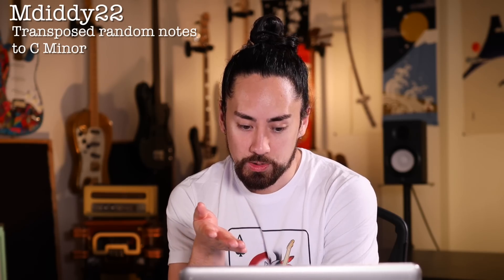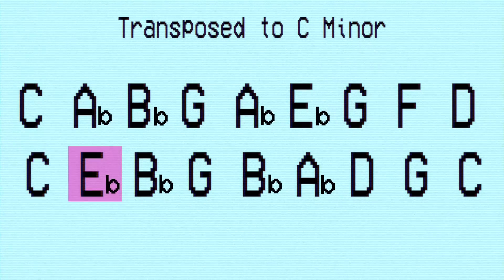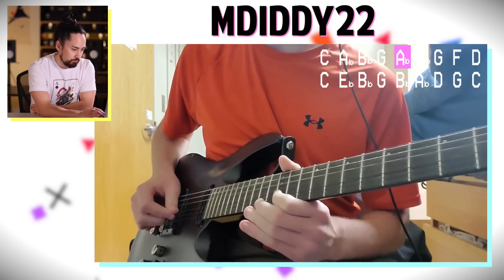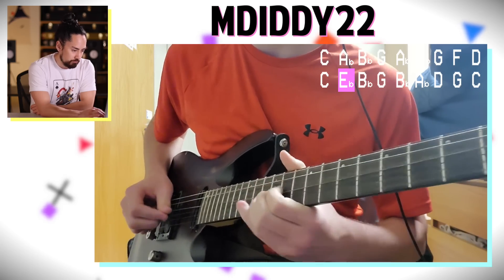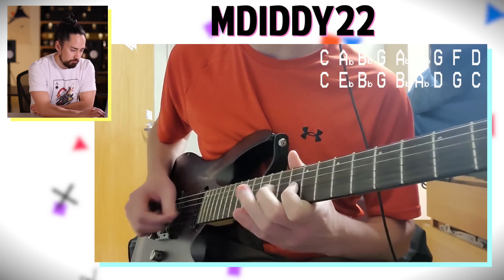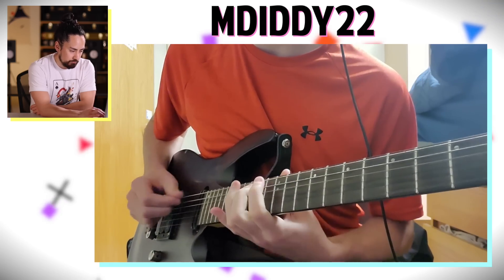He played the random notes basically as written, all with the same rhythm — not the most creative or musical approach. That makes it even more impressive that he built a backing track that made this pretty uninteresting melody sound interesting and musical. The chaotic nature of the backing track makes the randomness of the melody sound more composed by comparison, which is a really interesting effect. The solo was also quite engaging. Kreapture is coming from a very different source of musical inspiration, which is always super cool to hear, especially when executed so well.